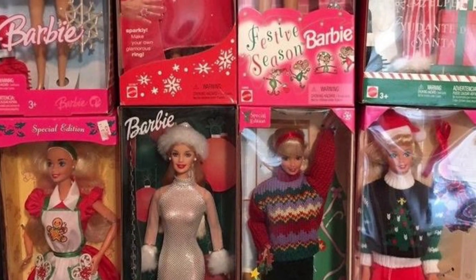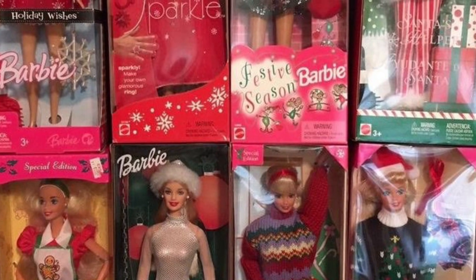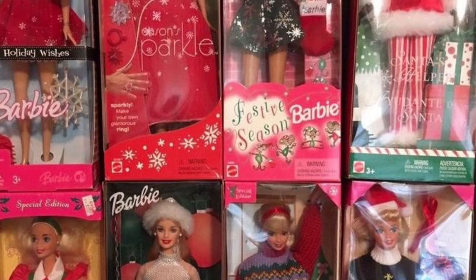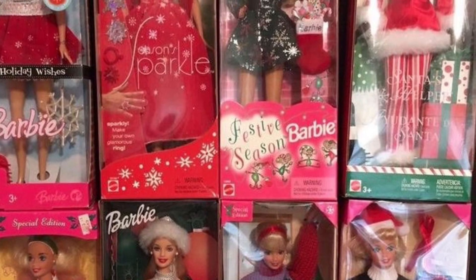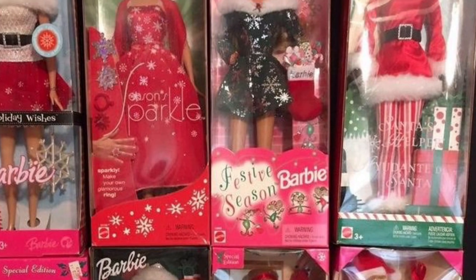If you're like me, you think of the one that they do every year in their big ball gown and blah blah blah. These are the ones that they also do, but aren't their main collector ones. It's a bit different, but it's still the traditional let's rank the holiday Barbies. So let's get into it!